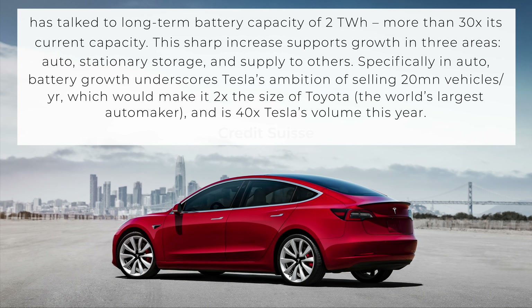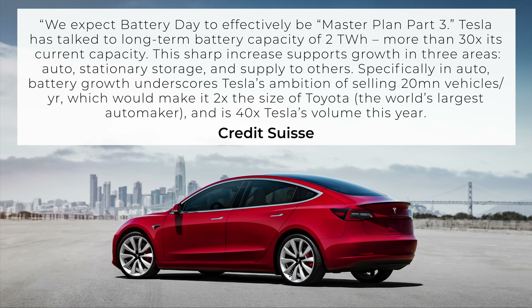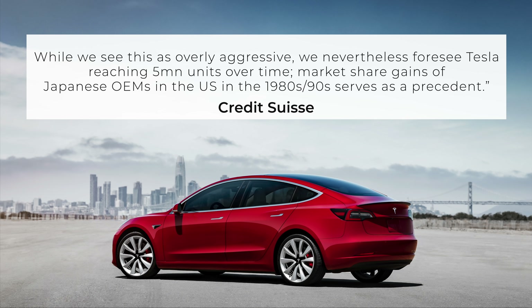As for Credit Suisse, they wrote that they expect Battery Day to effectively be Master Plan Part 3. Tesla has talked to long-term battery capacity of 2 terawatt hours, more than 30 times its current capacity. This sharp increase supports growth in three areas: auto, stationary storage, and supply to others. Specifically in auto, battery growth underscores Tesla's ambitions of selling 20 million vehicles per year, which would make it two times the size of Toyota, the world's largest automaker, and is 40 times Tesla's volume this year. While Credit Suisse sees this as overly aggressive, they nevertheless foresee Tesla reaching 5 million units over time. I have to point out that Tesla's 20 million target is slowly trickling into these analyst notes and them starting to acknowledge it, which I think is a really good thing, even if they aren't forecasting at that level.